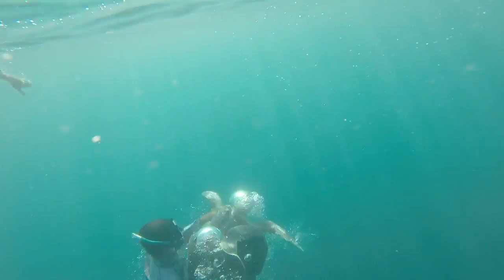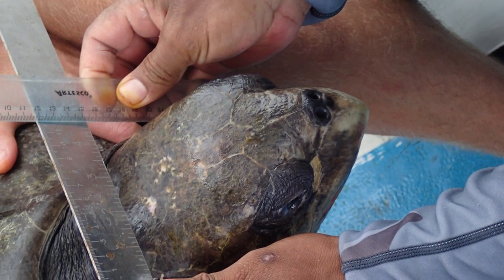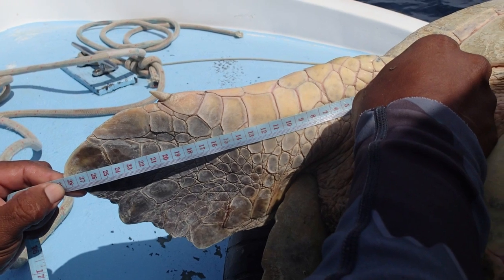We were capturing mating couples in the water and we had this male on board that we were sampling on. We took tissue samples, applied metal tags, and we saw something encrusted in his nose — we thought that might be another parasite or something living on or in him, and we started investigating a little bit further.